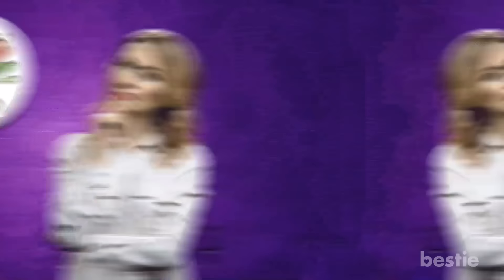What's your favorite snack to go with guacamole? Is it raw vegetables, nachos, or something else? Tell us quickly down below in the comments section.